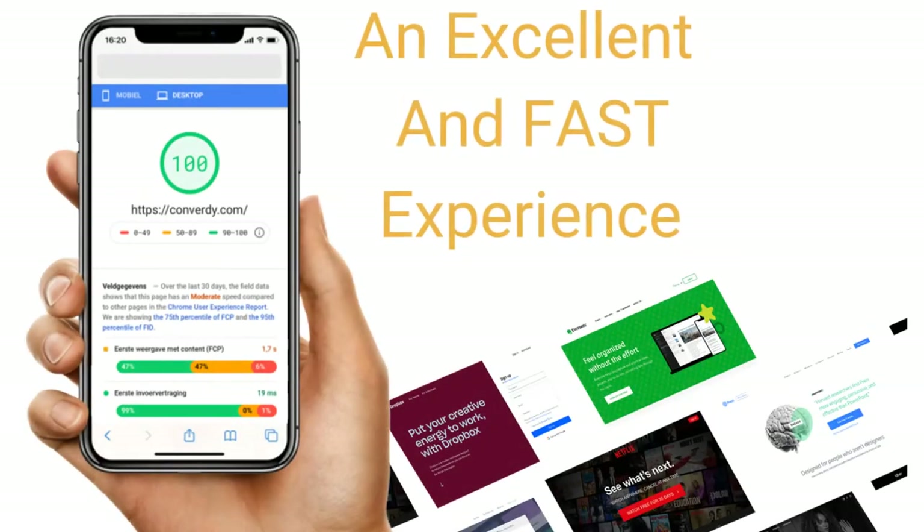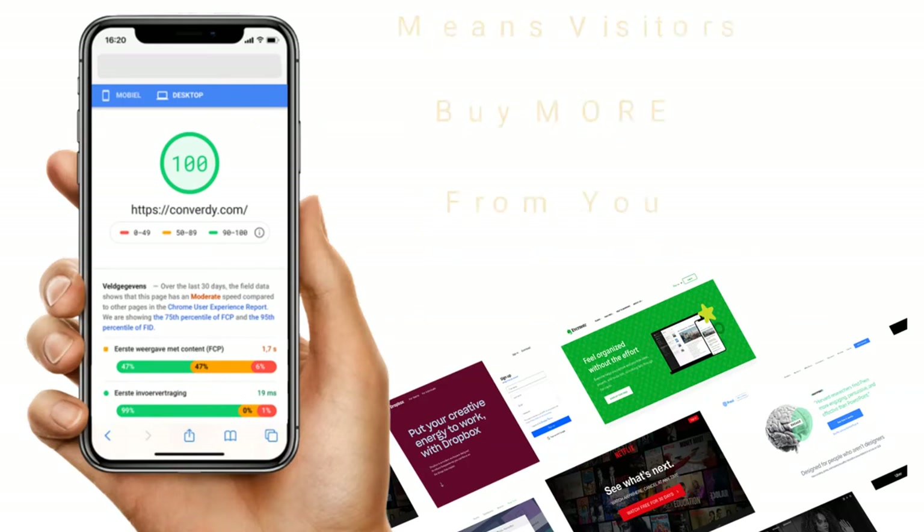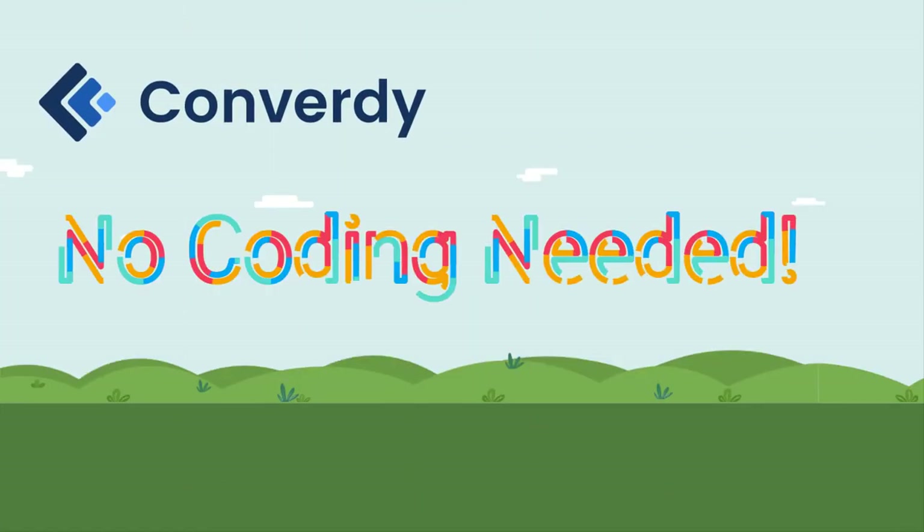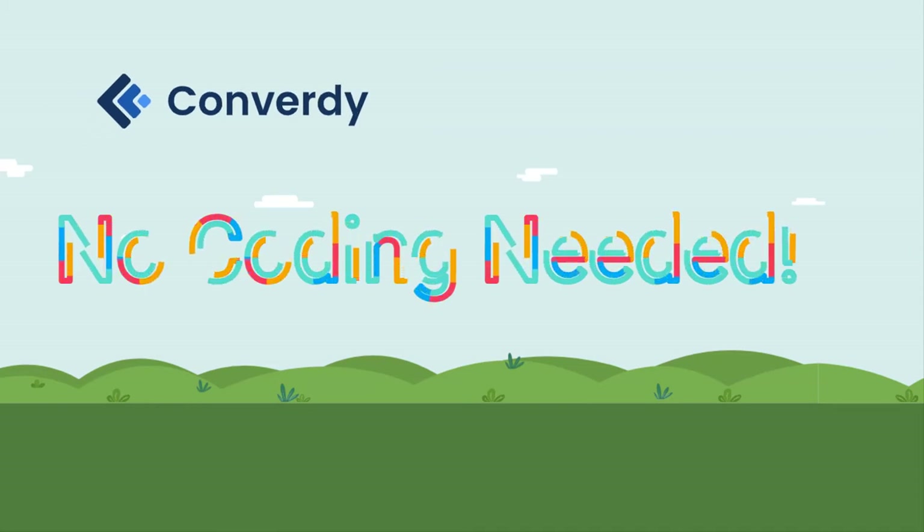An excellent page experience that loads fast on their devices, keeping them coming back to you for more. Convertee is where you do the magic without knowing even a tiny bit of code.